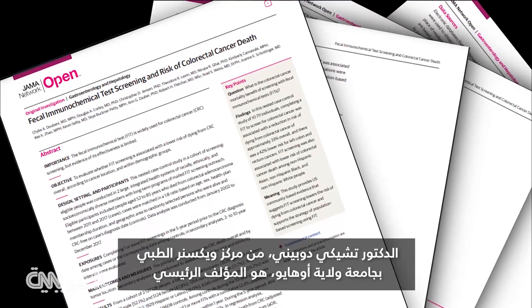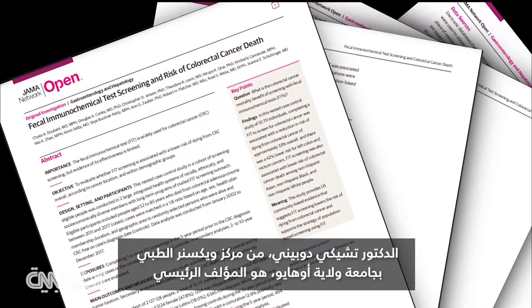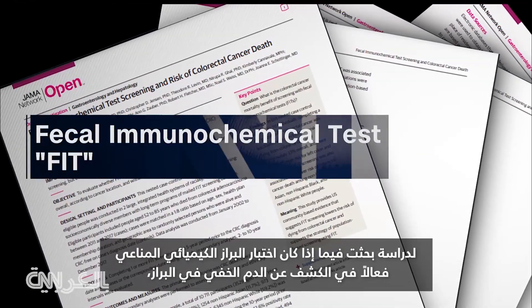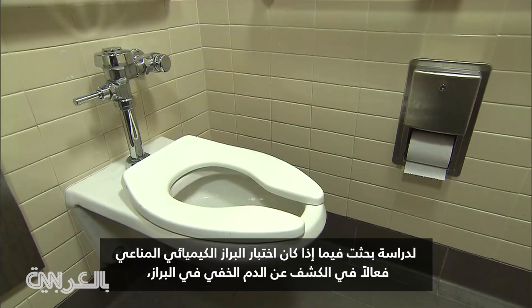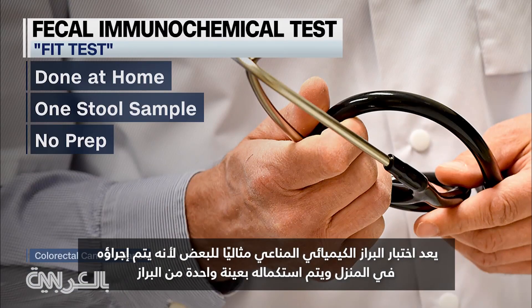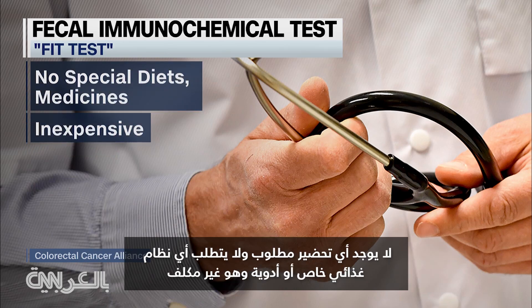Dr. Chike Dalbany with the Ohio State University Wexner Medical Center is lead author of a study which looked at whether the fecal immunochemical test, or FIT, is effective in detecting hidden blood in the stool, which can be an early sign of cancer. The FIT test is ideal for some because it's done at home, completed with one stool sample, there's no prep, no special diets or medicine, and it's inexpensive.